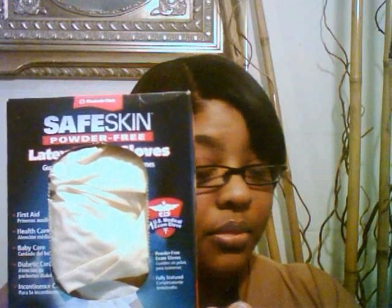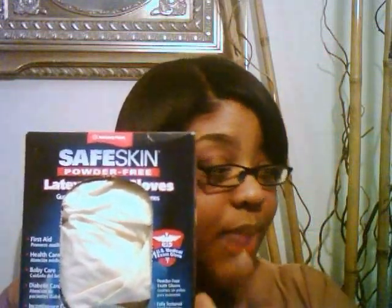Also, I don't want to forget — when you're using a relaxer, I do use gloves. I got these from Big Lots for $2.50 and they are safe and powder-free. I also just want to give a quick mention of the curling tools that I use.